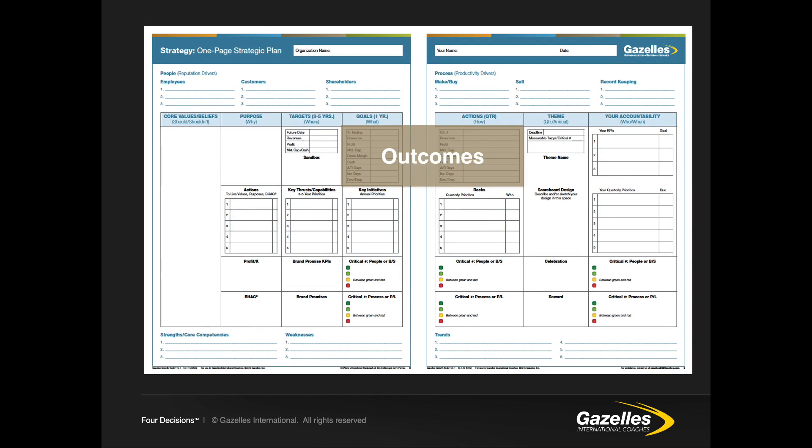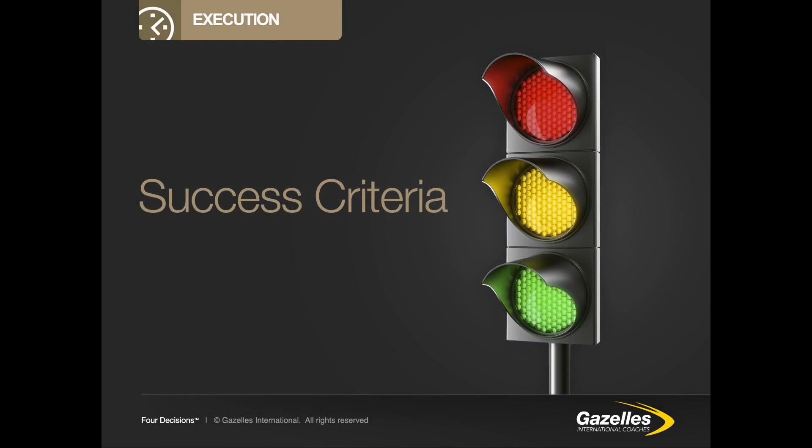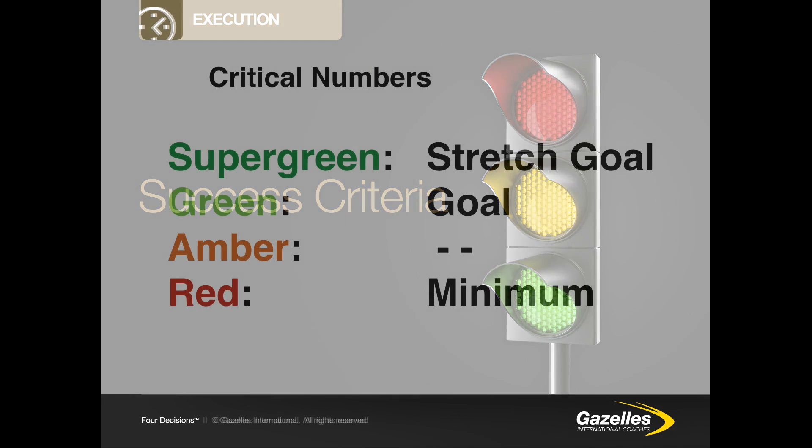At the top of column four and column five — the one year and 90-day plan — we have the outcomes: the financial targets or metrics we want to reach at the end of that period. At the bottom we have the critical number and counterbalance number, the most important numbers to focus on. In the critical number section of the one-page plan, colours indicate success criteria: dark green or super green is the stretch goal, green is the acceptable goal, red is unacceptable or the absolute minimum, and amber is between green and red.